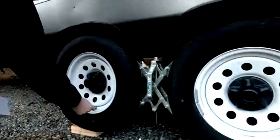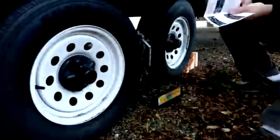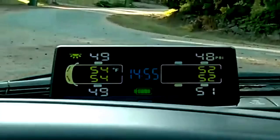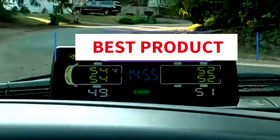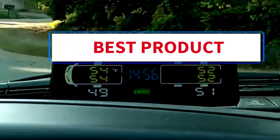The LCD display gives you all the important details, from tire pressure to temperature, in a clear, easy-to-read format. If you're rocking a car with tires that range between 0 to 50 PSI, this gadget is your new best friend. Whether you're on a long road trip or just cruising around town, this system has got you covered. Tire blowouts and slow leaks? Not on your watch.